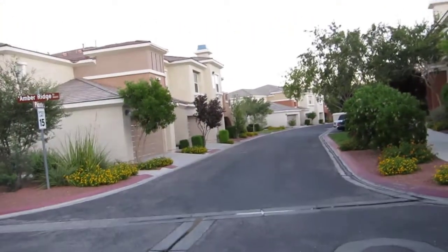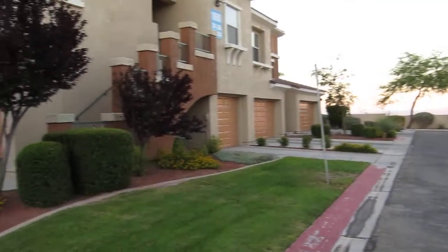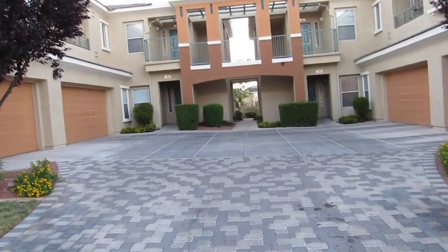That is 10600 Amber Ridge Drive. I will walk the property on Sunday if you'd like me to look up more. I would imagine you would, because it looks like a fantastic, well-kept property. It looks way newer than 2002.